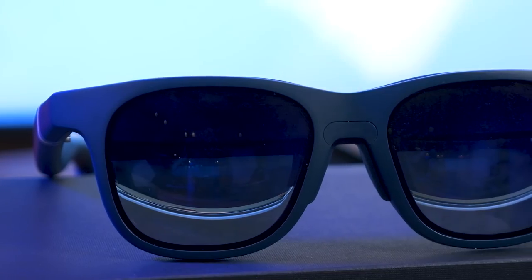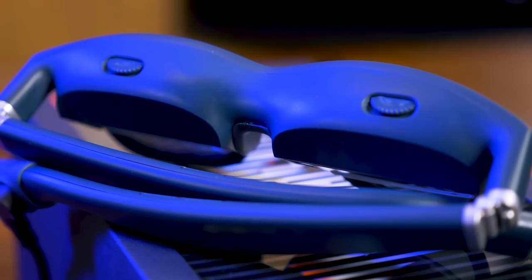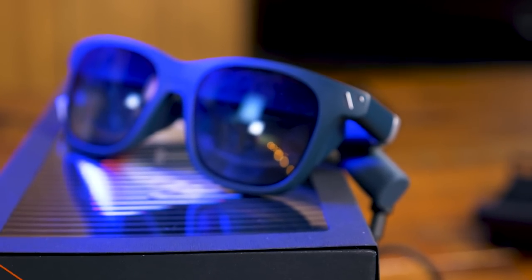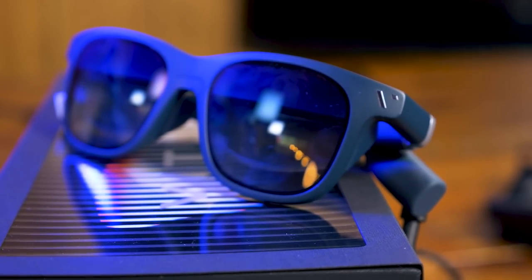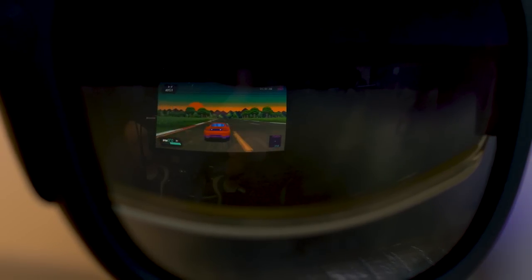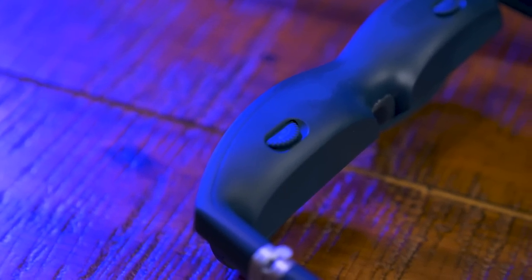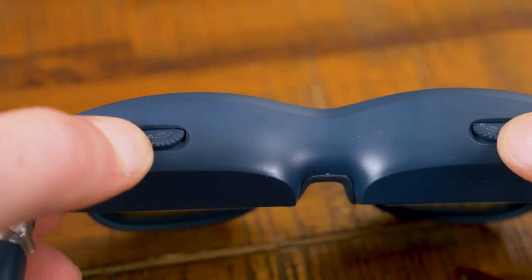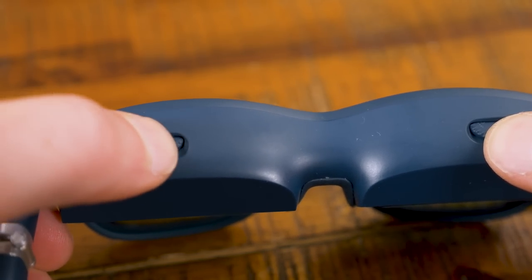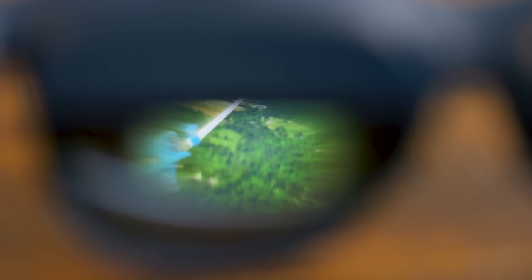The XR glasses look like sunglasses and might pass as nothing but by the typical passerby. If they looked more closely, they'd notice a bit more going on — the bulges behind each lens house micro OLED displays which project the game image directly in front of the user. If you need to wear glasses or other corrective lenses, the little myopic diopter dials on top of each lens let you adjust the game image so it becomes clear to you. Different size nose pads are included so the glasses rest comfortably on your face.